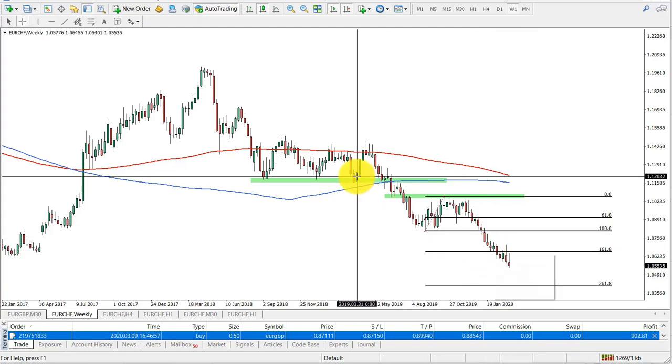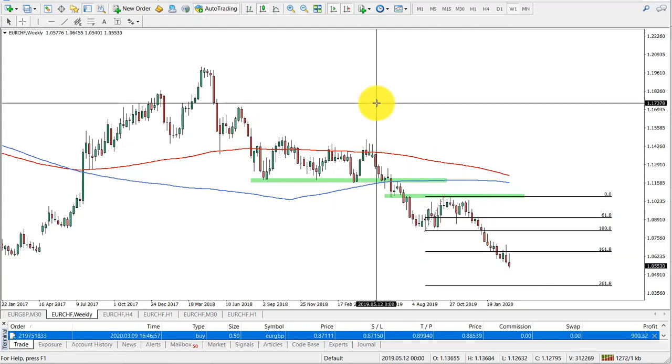Because I see EUR/CHF going down, I actually had to fix some profit on EUR/GBP, because it's either weakness of the euro or strength of the Swiss franc.